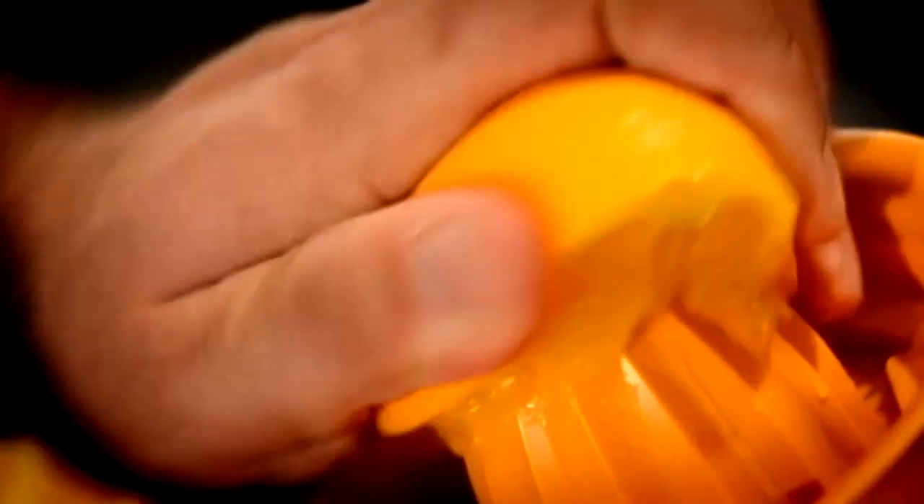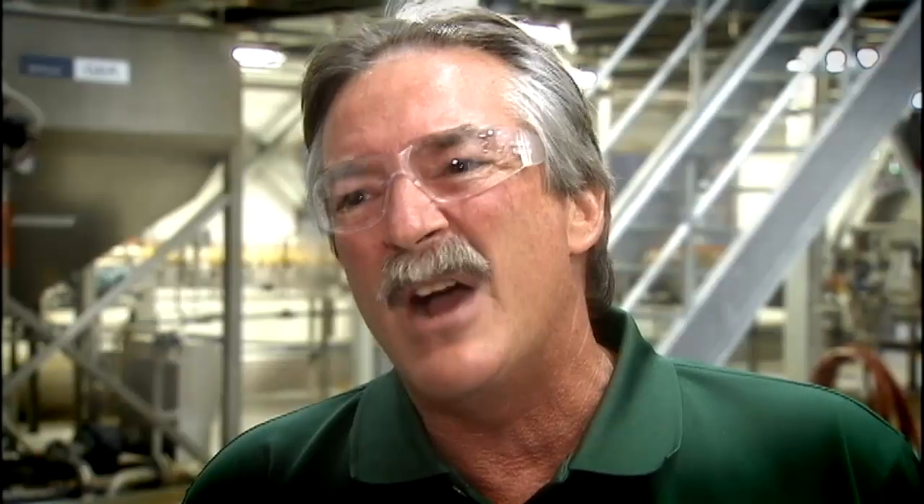Your home juicer operates exactly the same as Tropicana's. Our processes aren't that different — it's just we do it 42 million times a day.